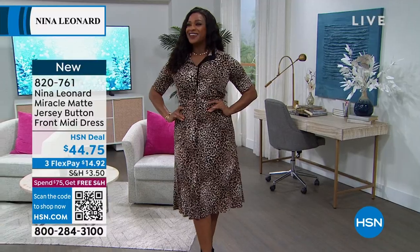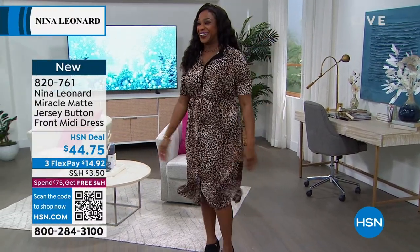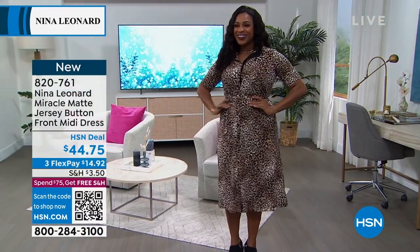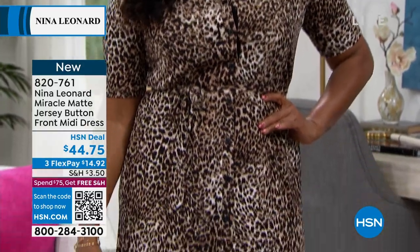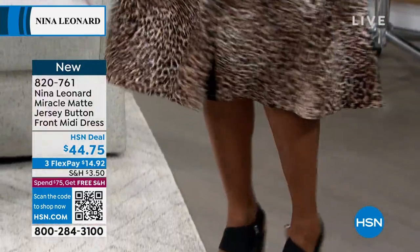Have you been out there in the department stores lately? Prices are like nuts, and I don't know what happened about dresses. It's like somebody just decided dresses should be $150. To get this for under $45 — that's like the price of a t-shirt anymore.